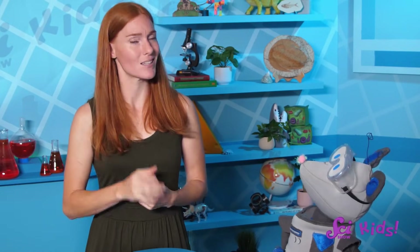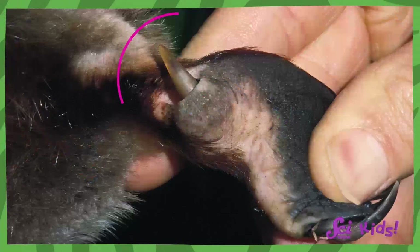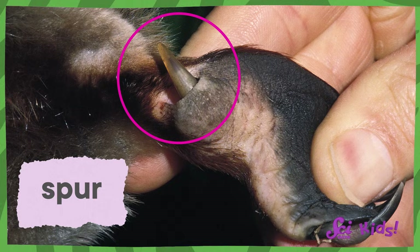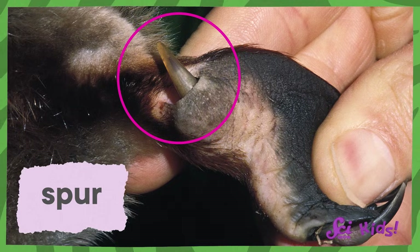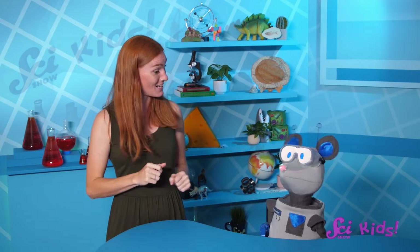But if you're wandering around Australia and you see a platypus, you should leave it alone. Because here's another platypus fact: they can be poisonous. Male platypuses have something called spurs sticking out of their back feet, and they can use them to release venom. They mostly use it against other platypuses. And even though their venom doesn't kill platypuses or humans, it hurts a lot. But platypus venom might have a cool use for us humans. Scientists are trying to use it to invent new kinds of medicines.